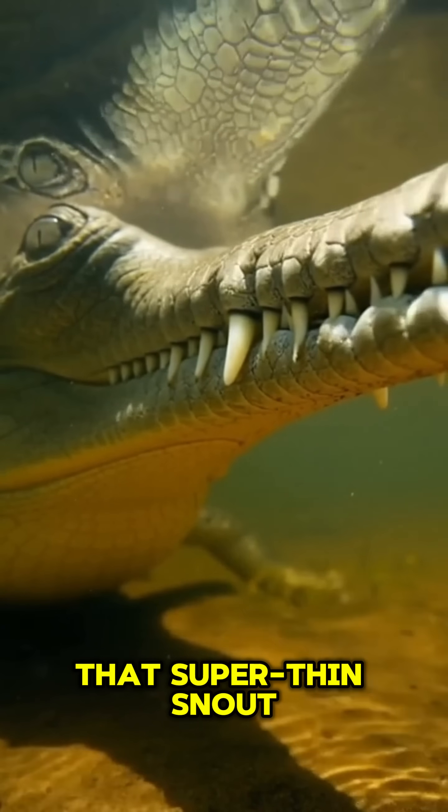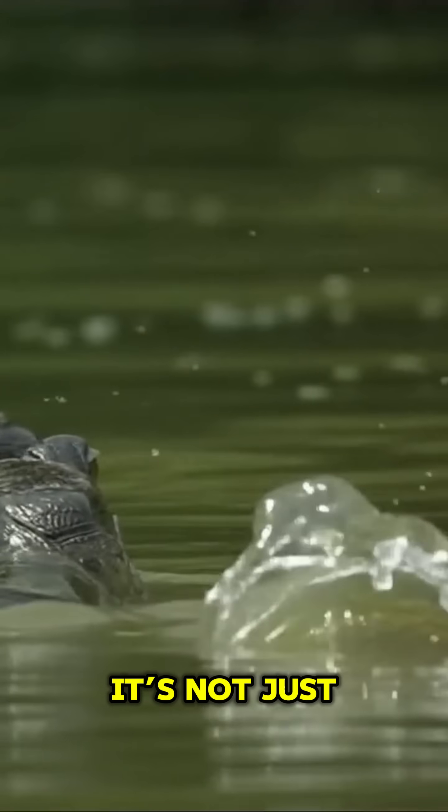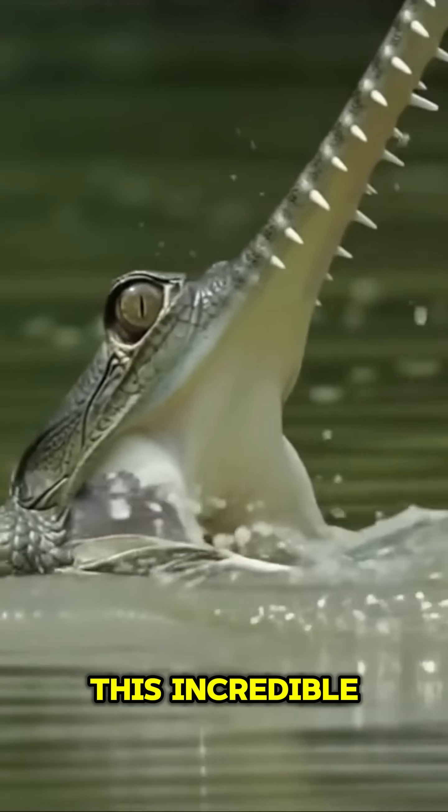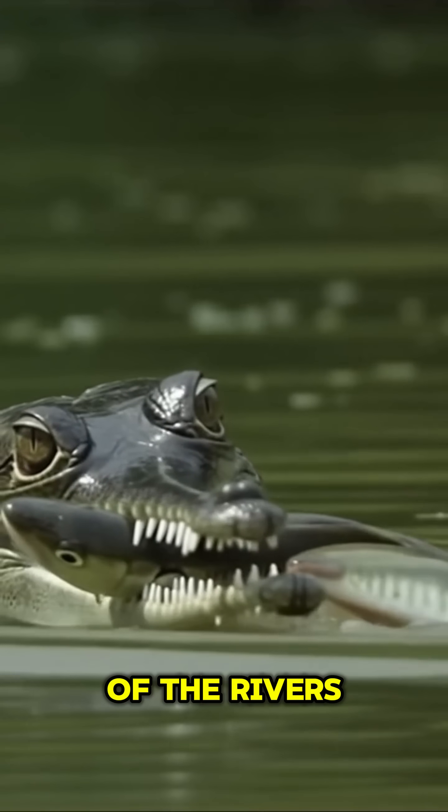Just look at that super thin snout, packed with a whopping 110 sharp teeth. It's not just for show — this incredible tool is perfectly designed for snatching slippery fish right out of the rivers of India.